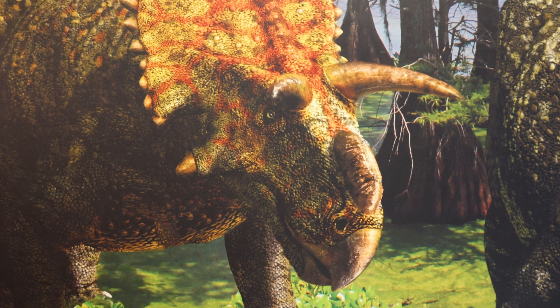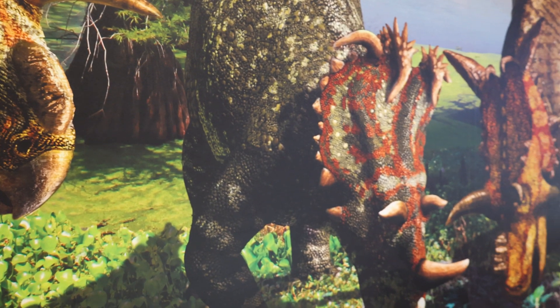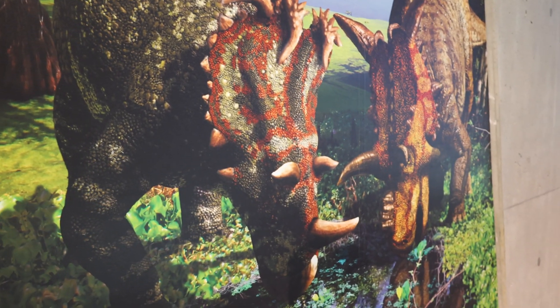I know, real shocker, right? But the fact that it's extinct means that we can't go out and photograph it. How the animal looked, how it moved — all of that information comes from the fossil record.